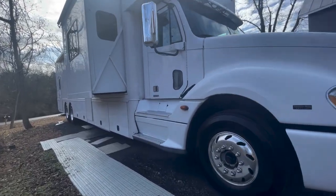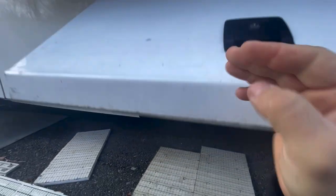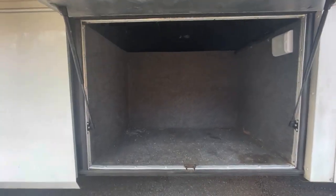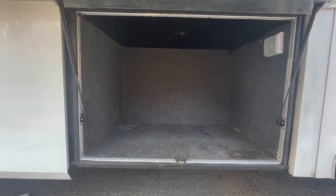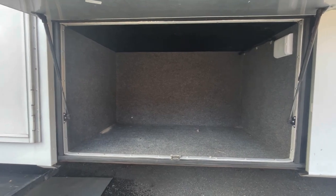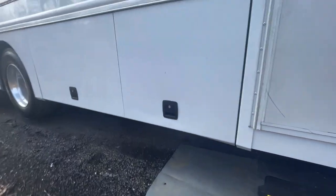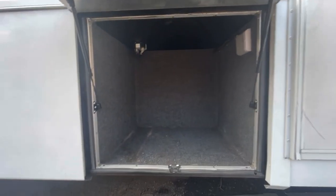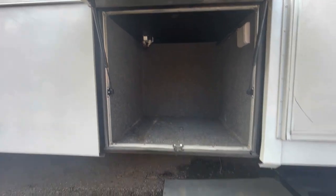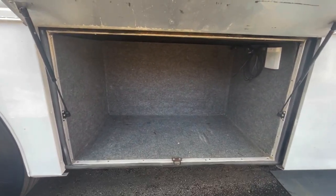We're going to walk around and go door to door. This first door is one large open bay — the lights in these were replaced with LEDs and it's carpeted. Again, one large bay with LED light. All the handles were just replaced, all matching keys. Another large carpeted bay with LED, and another large carpeted bay with LED.